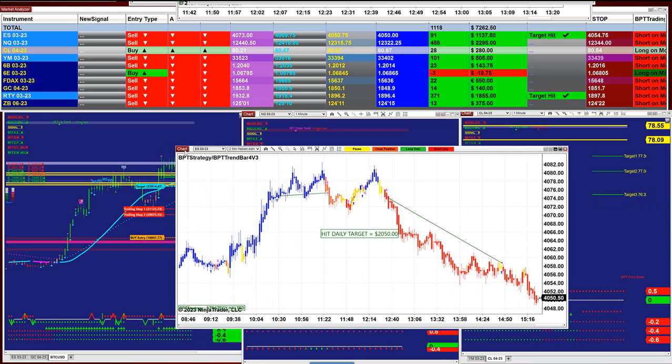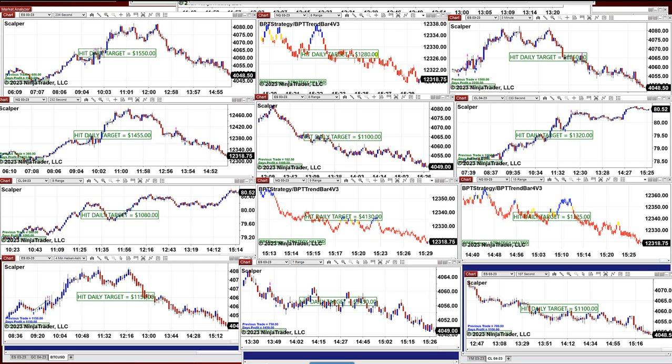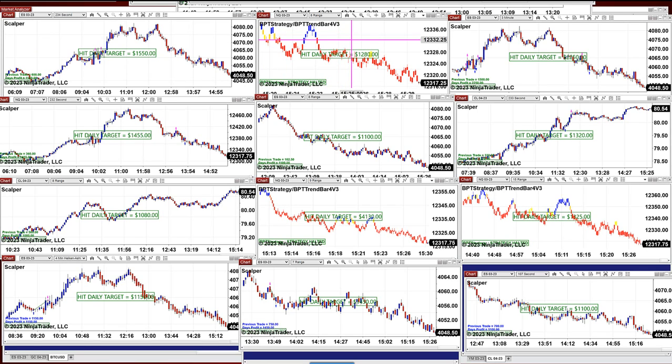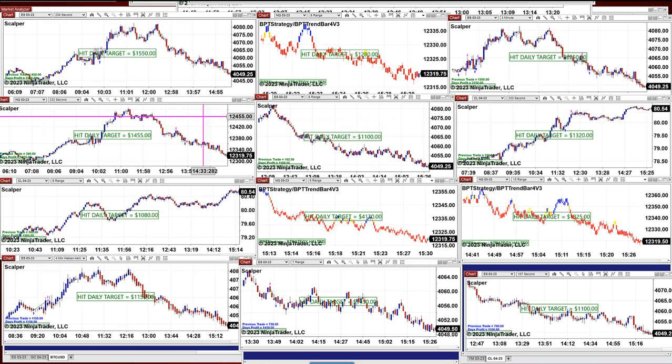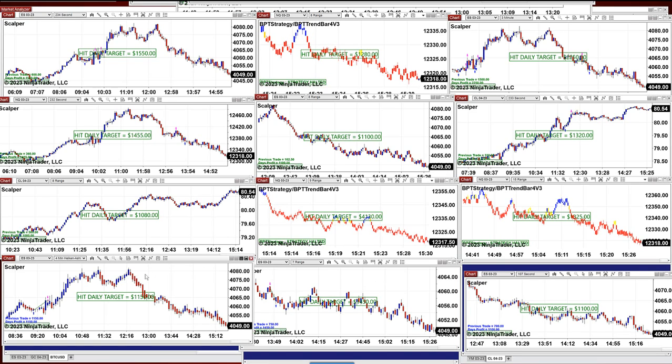And 2,000 ES, the afternoon session. I want to mention the scalper — this is a totally different auto trade. Those are all the charts on the scalpers, and every single one of them hit the target very early today. Each one of them: ES 234 second, Nasdaq 8 range, ES 3 minutes, CL 233 second, ES 8 range, Nasdaq, CL 8 range, 9 range, 15 range, 107 second, and 7 range — all of them hit the target.